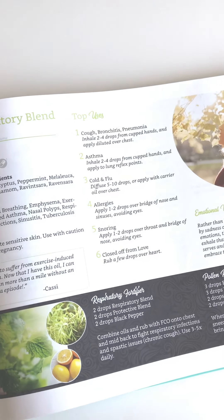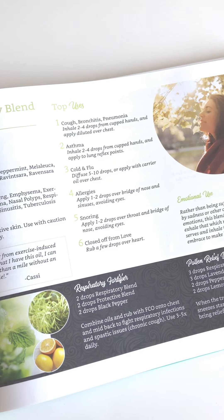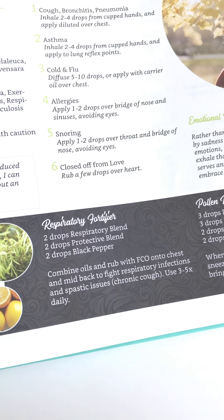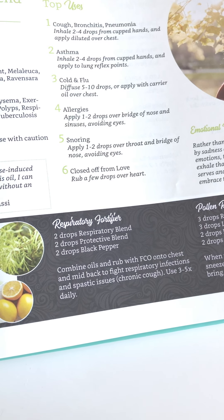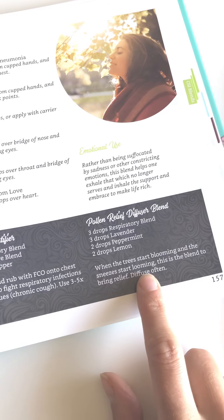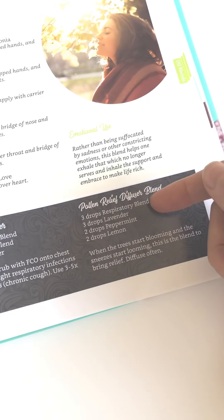Here are some other uses Breathe is amazing for. Its top uses are all respiratory: coughs, congestion, colds and flu, seasonal threats, snoring — it just goes on and on. There's also a really great diffuser blend — it's got the allergy trifecta of lavender, peppermint, and lemon, with the added benefit of Breathe. It's a great blend to diffuse.